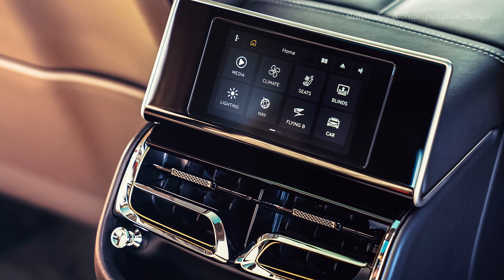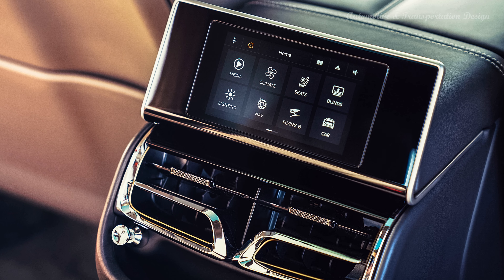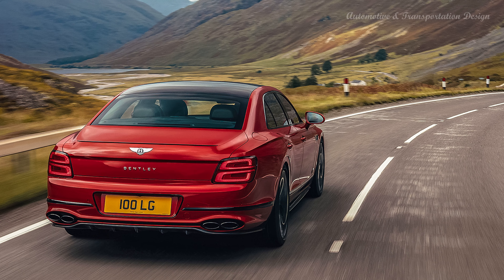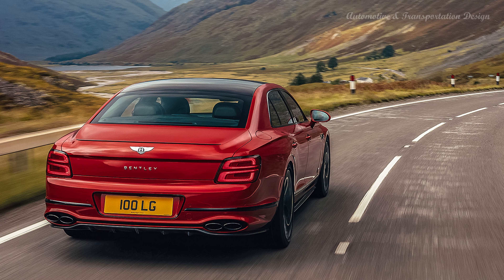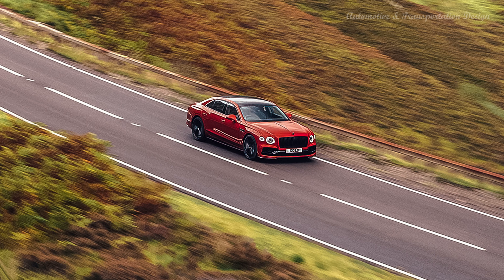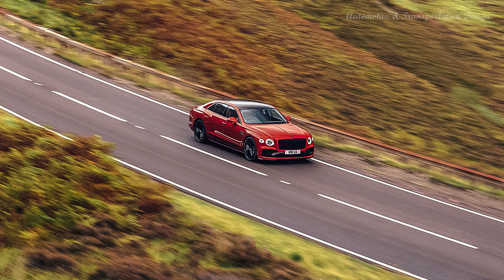Pricing information is not yet available, but the Flying Spur V8 will be a bit more affordable than the W12 model. The latter comes in at $258,735, which means that the Flying Spur V8 will fetch less than $230,000 before options. Thanks for watching.